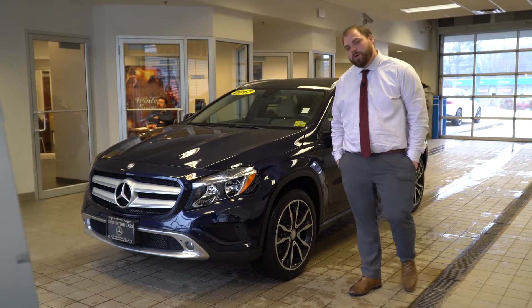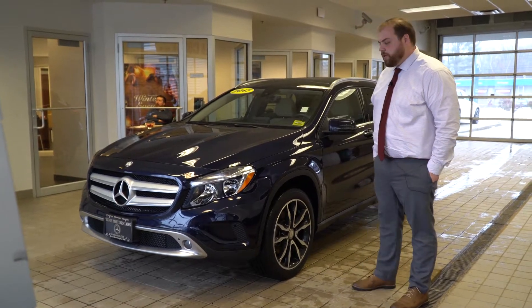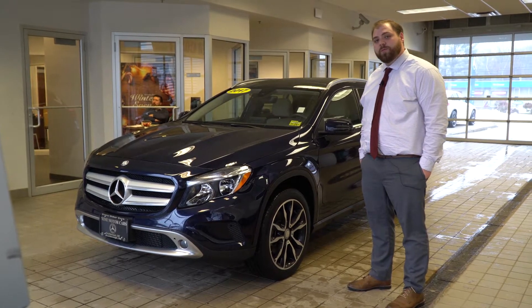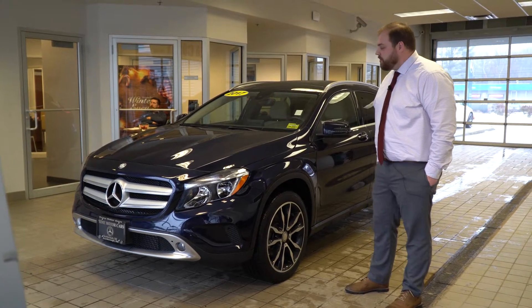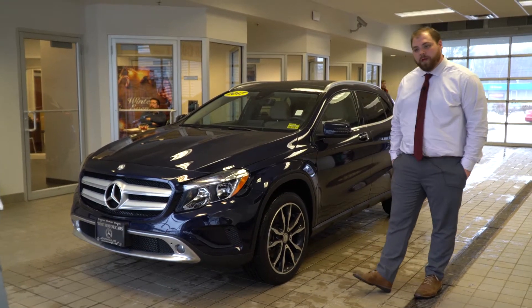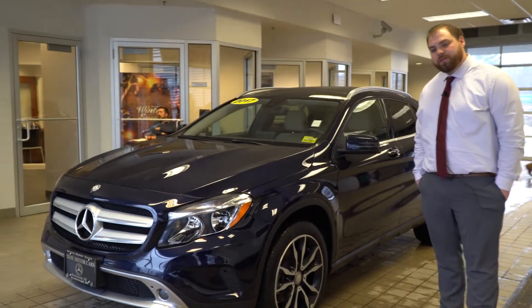Hi Justin, Tom McCubry with Prime Mercedes. I just wanted to put together a quick video tour of the GLA that I sent you some information on today. This is a 2017 GLA 250 4MATIC, very similar to the one we had looked at previously.